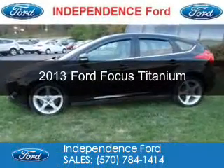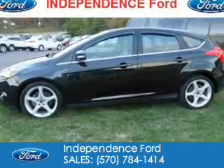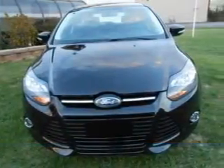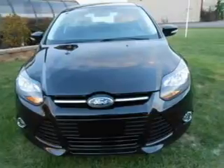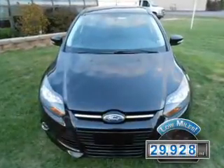This is a used 2013 Ford Focus. It's powered by front-wheel drive, a two-liter, four-cylinder engine, and a six-speed automatic transmission. With fewer than 30,000 miles, this vehicle has a long road ahead.